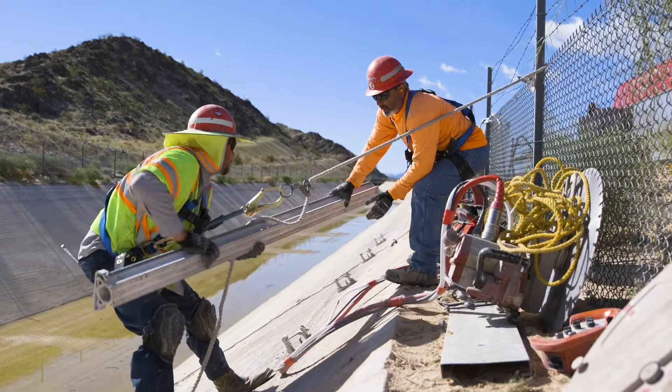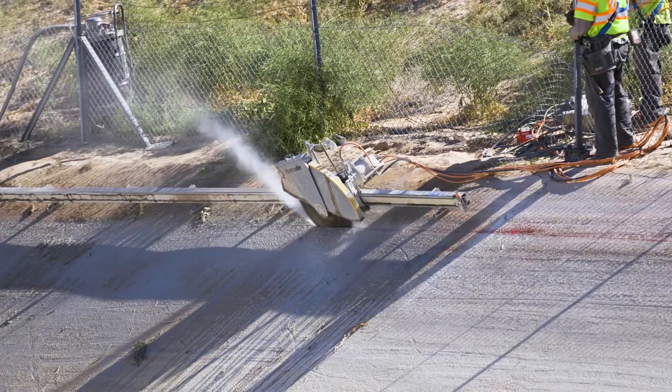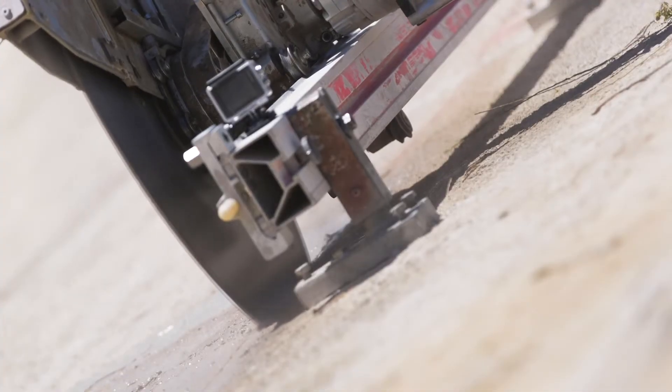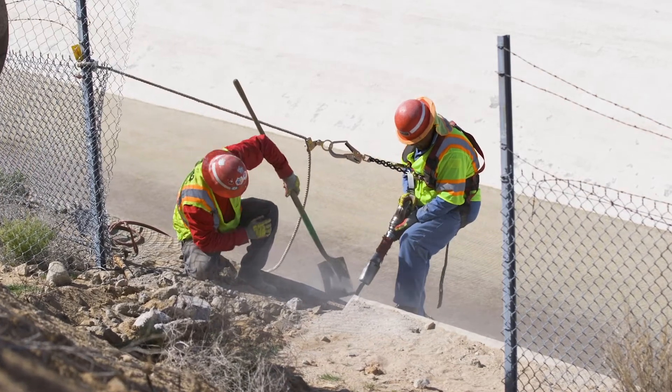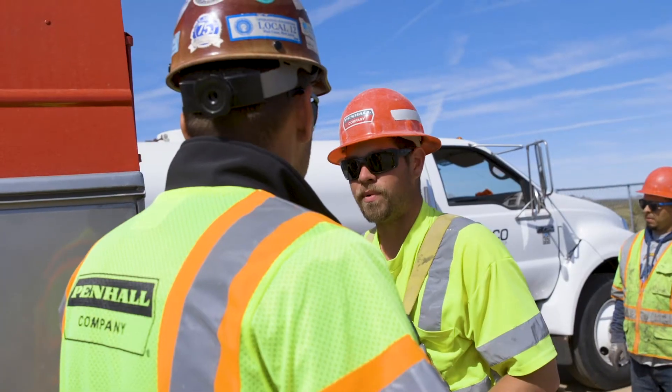This is what Penn Hall does — this is what makes us shine. One crew gets finished up with a cut, they'll jump on the next one. The crew behind them finishes up, they'll jump in front of the next one. It's been real successful on this job in the aspect of being able to work together and communicate with each other. They know where they're going to go next, so they don't miss a step.